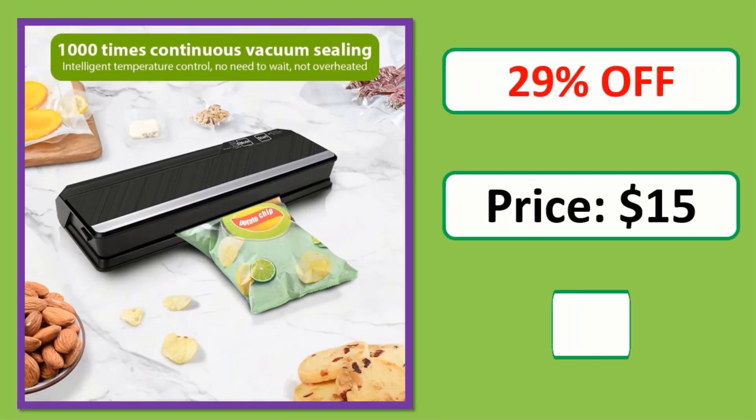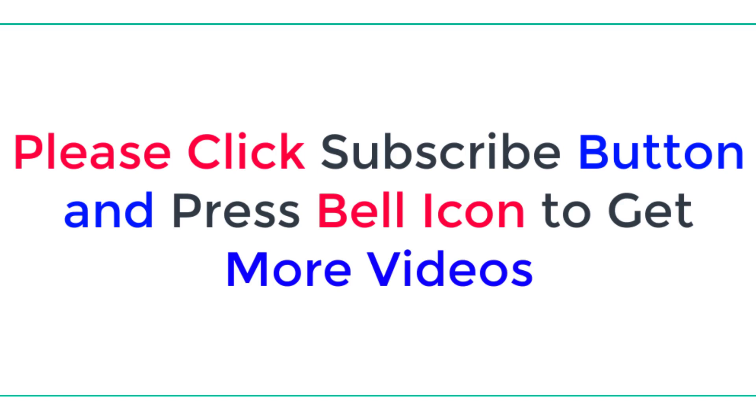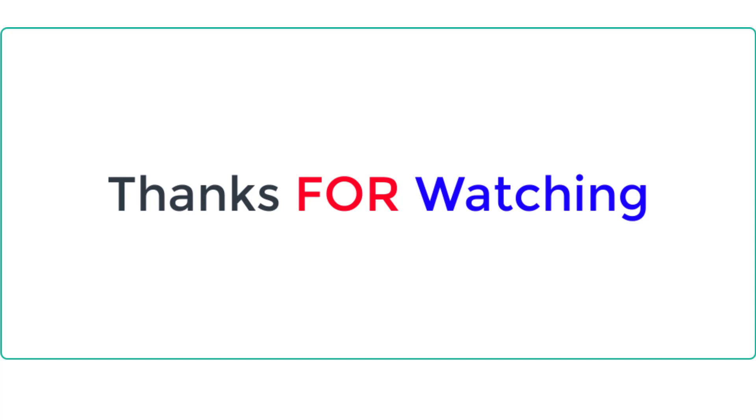Price link on description. Check description below for product link. Please click the subscribe button and press the bell icon to get more videos. Thanks for watching.